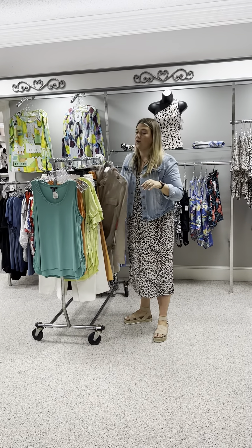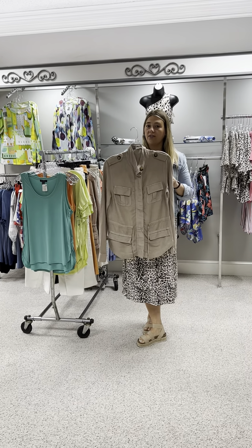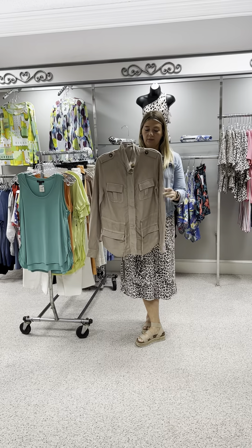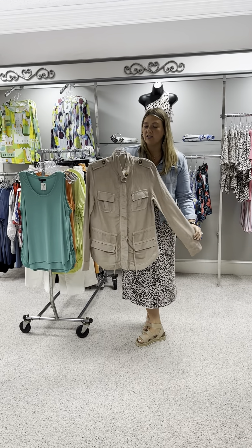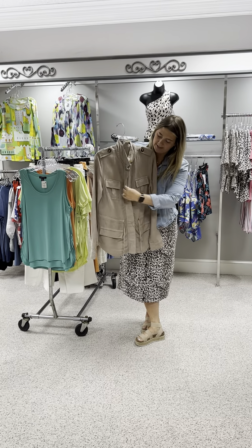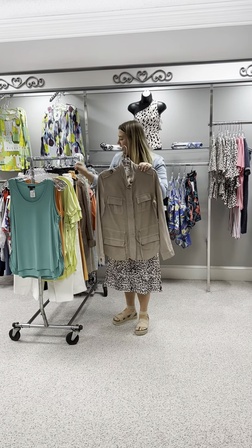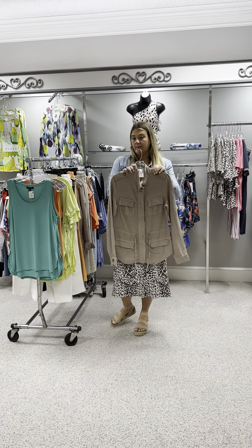Here is a utility jacket — very lightweight, great to wear now or to layer in the fall. It does have a drawstring to cinch in the waist and a zipper. Originally priced at $120, I have an extra small and a small.